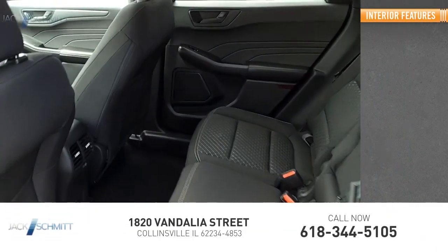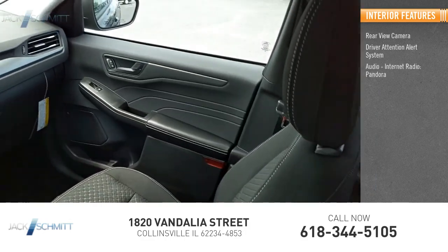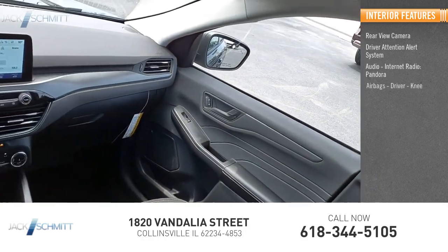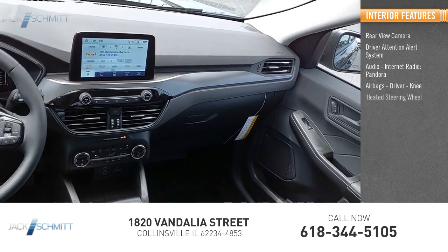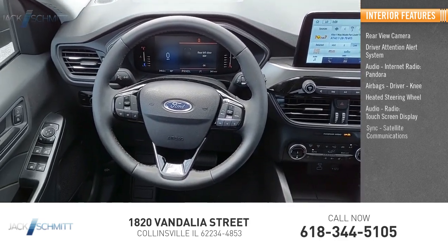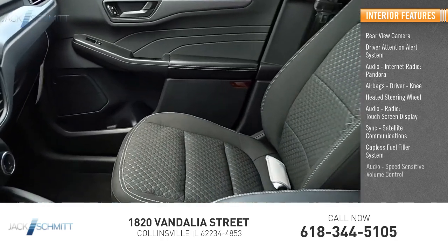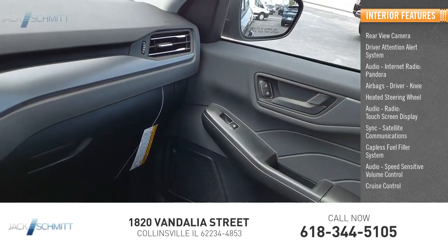Inside you'll find a rear view camera, driver attention alert system, audio with internet radio and Pandora, airbags including driver and knee, heated steering wheel, audio radio, touch screen display, sync, satellite communications, capless fuel filler system, speed sensitive volume control, and cruise control.